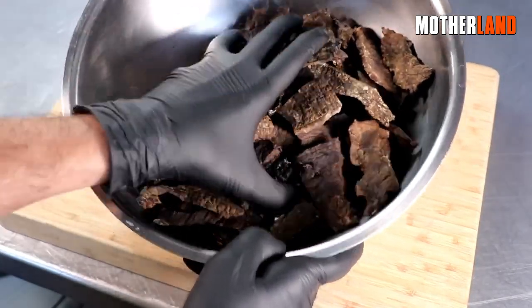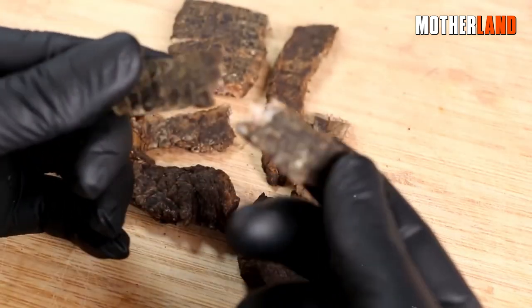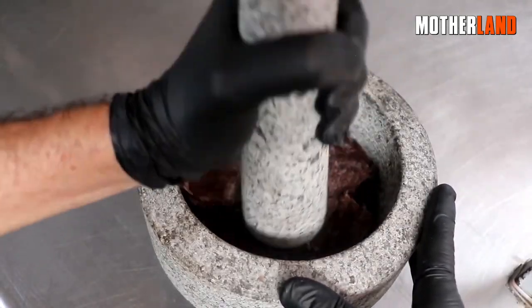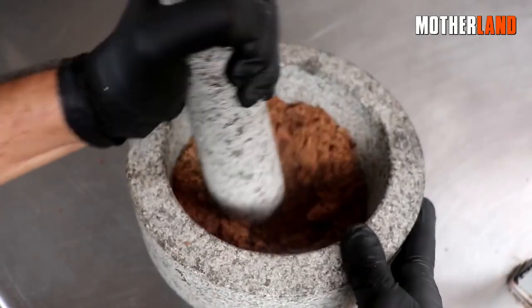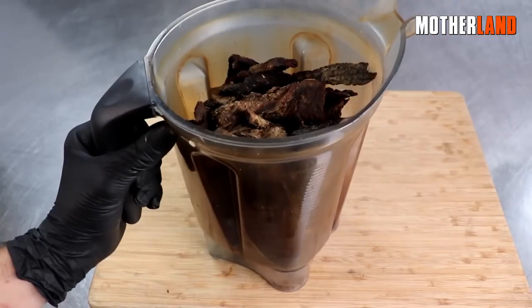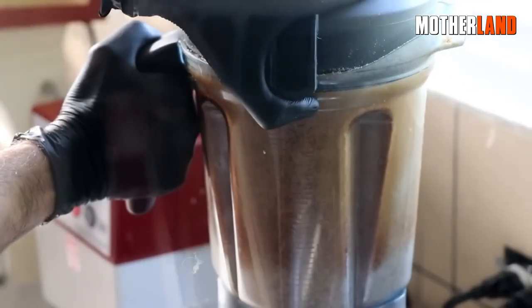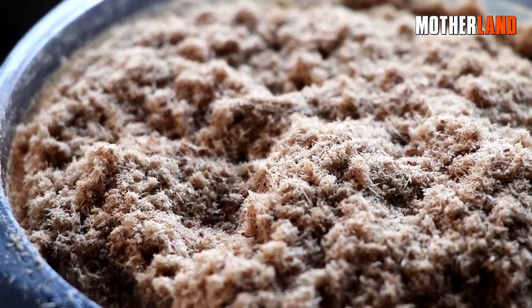This is an example of what thoroughly dried beef looks like — as you can observe, it can be easily broken apart without any difficulty. Now it's time to transform the dried meat into powder form. One option is to use a mortar and pestle, however, in this instance I'll be utilizing my Vitamix blender, as it has the capability to thoroughly pulverize the meat. I'll fill the blender with the dried meat and process it until it turns into a fluffy, 100% meat powder.